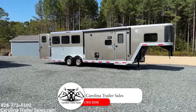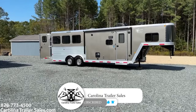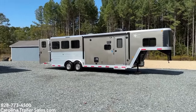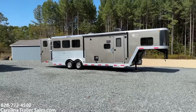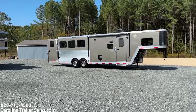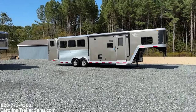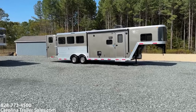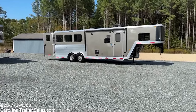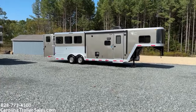So this is a 2017 Merhow 8309 6-cube, and I'll explain what all that means model-wise because this model you don't see very often. We did it quite often back in the 2016, 17, 18 years but haven't had it in a long time. It is an eight wide, nine foot short wall, three horse. It has a large fridge — that's where the six cube comes at the end of that model number.